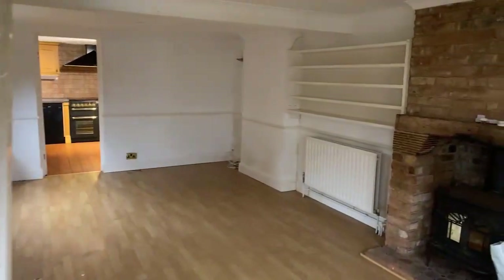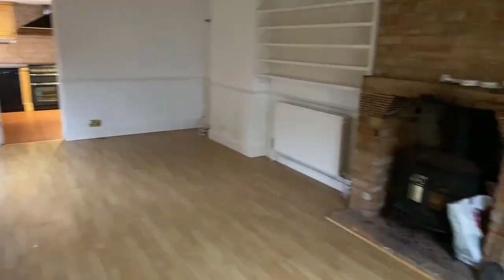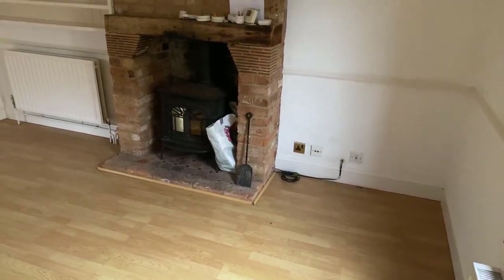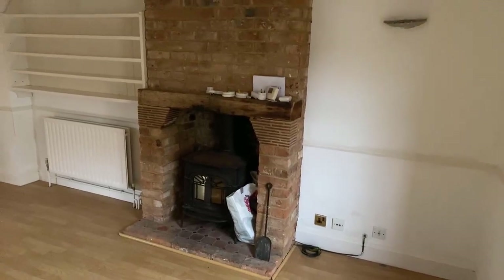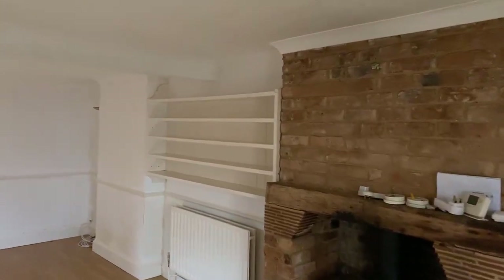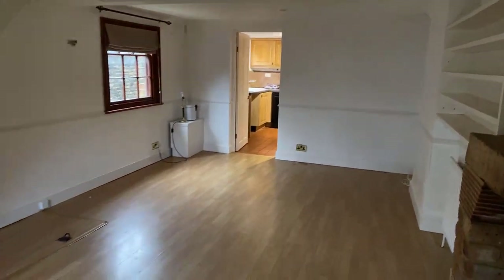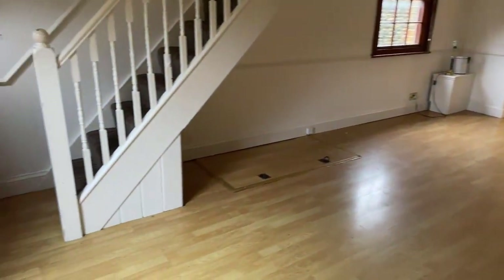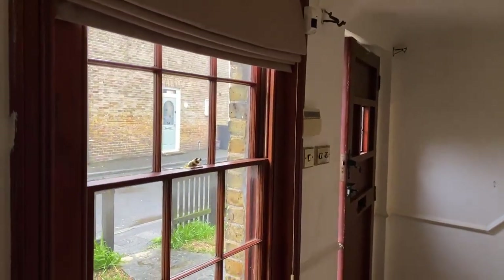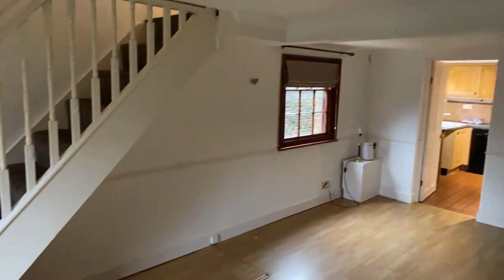We've entered the property into your main reception room. There's a beautiful open fireplace with a cast log burner in there currently. It's a nice sized room with plenty of space for living furniture and dining space. There are two windows — a single glazed timber sash window to the front and similarly a sash window to the side.